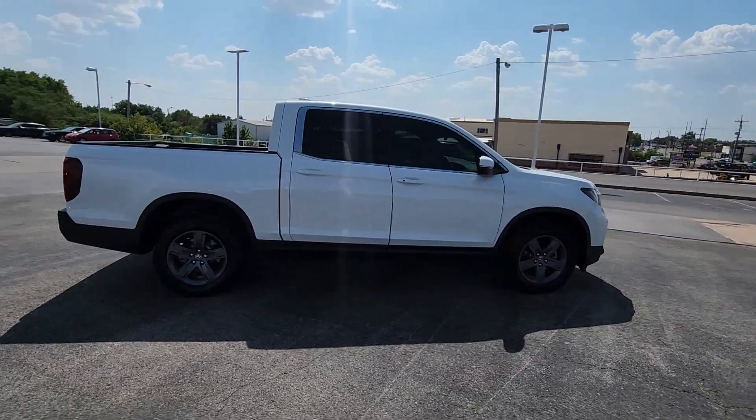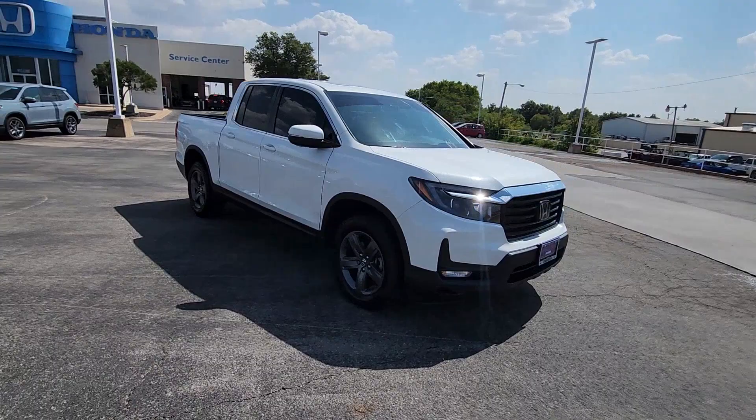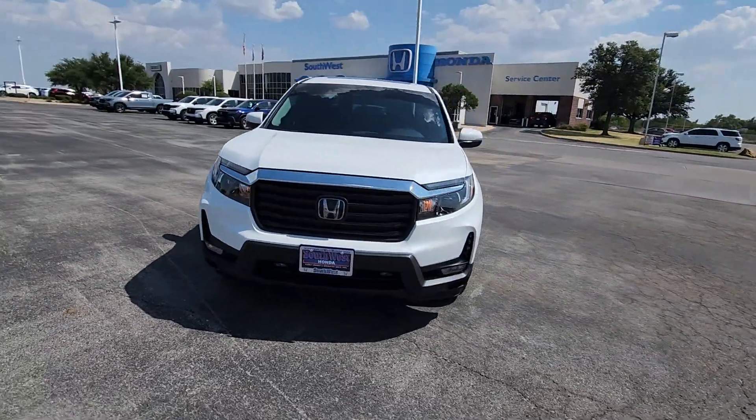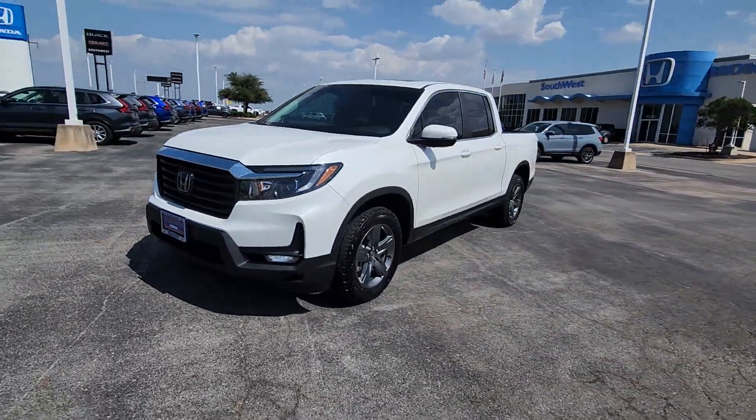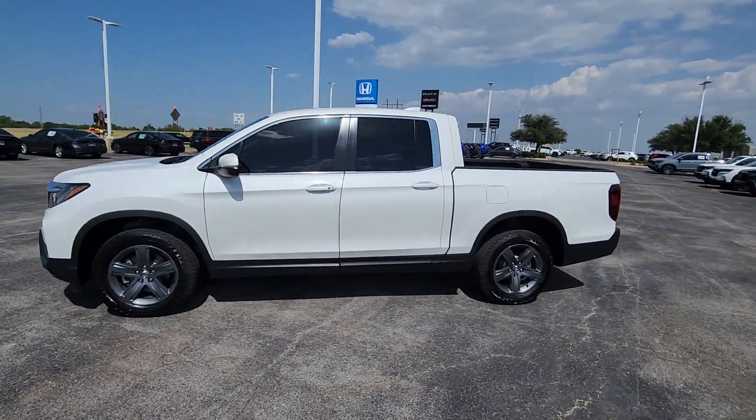Answer the call to adventure in this clever and capable Ridgeline. From its ingenious cargo solutions and smooth ride, to its powerful performance and customizable all-weather driving modes, this versatile pickup is ready to take you places in can-do style.